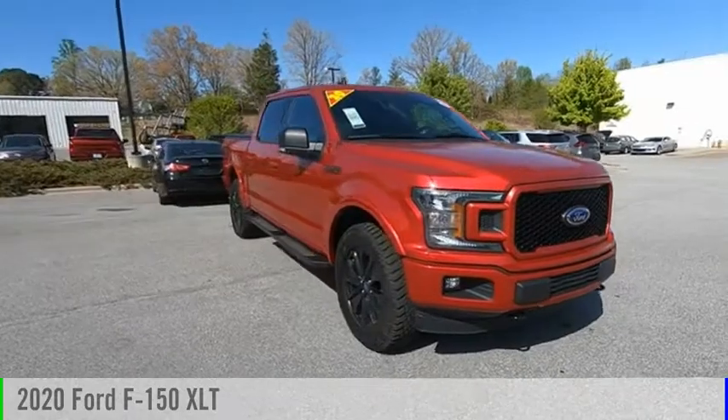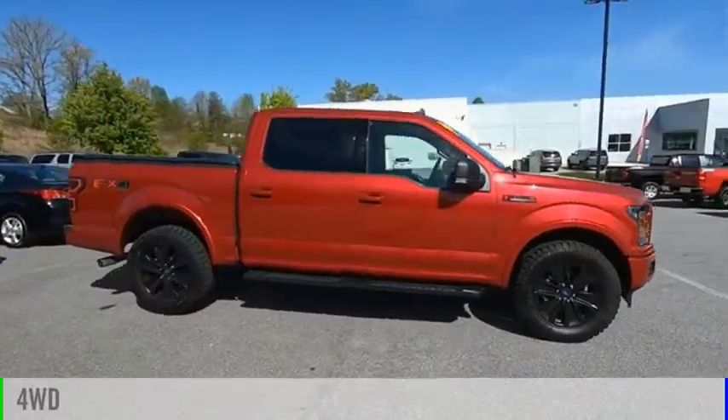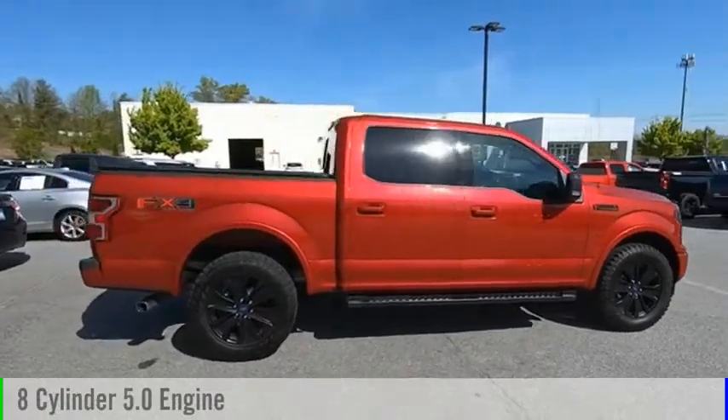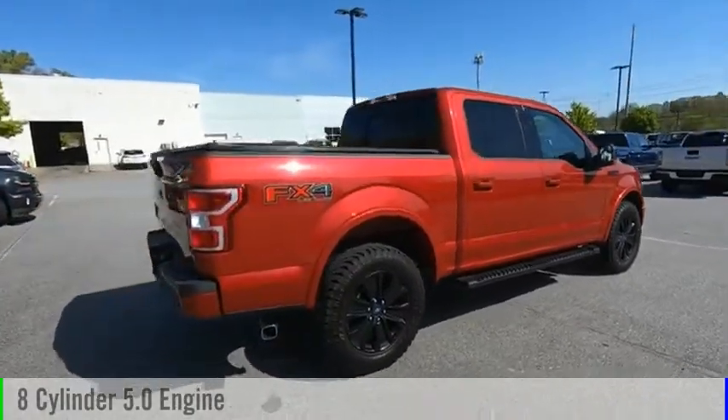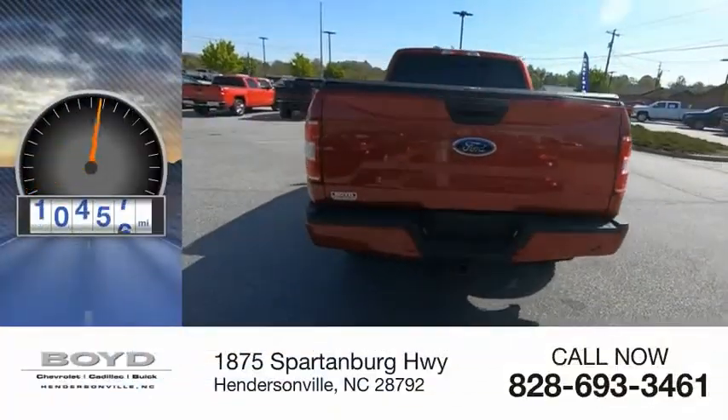Come test drive the 2020 F-150. This vehicle is powered by a four-wheel drive, eight-cylinder, 5.0-liter engine, and comes with an automatic transmission. This vehicle has less than 15,000 miles.